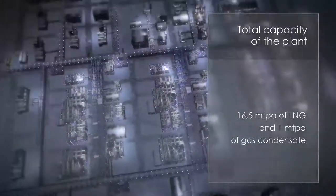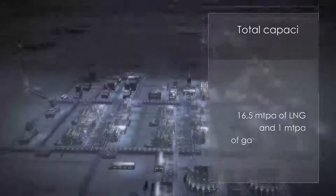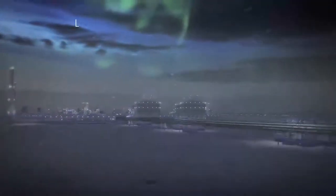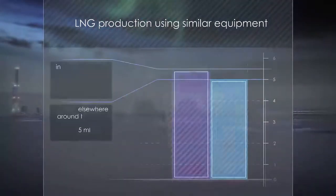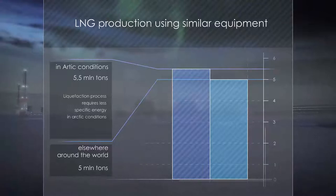Apart from the cryogenic process, this integrated natural gas liquefaction facility also allows for condensate treatment. Since the liquefaction process in Arctic conditions requires less specific energy compared to projects at southern latitudes, LNG production will be higher.